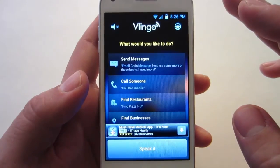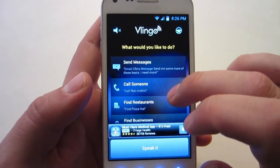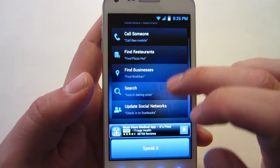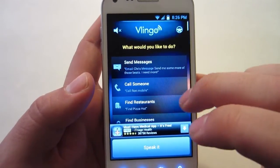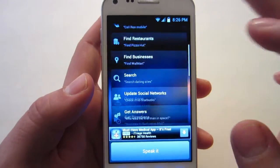It'll give you a bunch of examples by asking what would you like to do. You can send messages, find businesses, get answers, get a taxi, book a hotel, buy movie tickets — a bunch of things you can do.